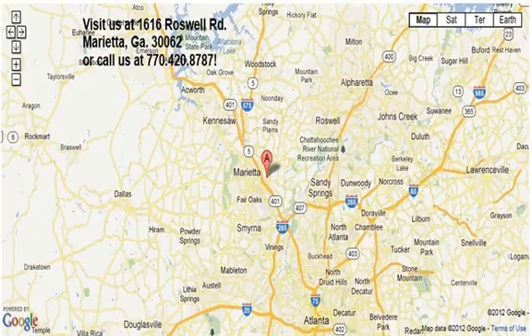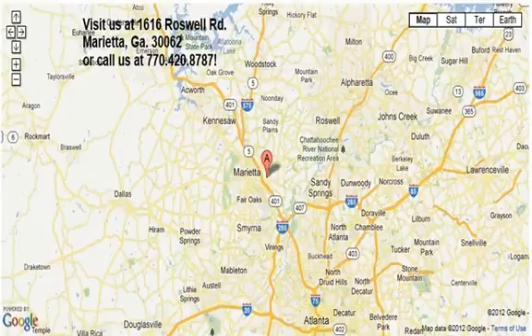Thanks for visiting Marietta Sports Car and Vespa Marietta. This is a lightly used 2009 Mini Cooper. This two-door convertible has a four-cylinder, 1.6-liter i4 engine, with front-wheel drive and a six-speed manual transmission.